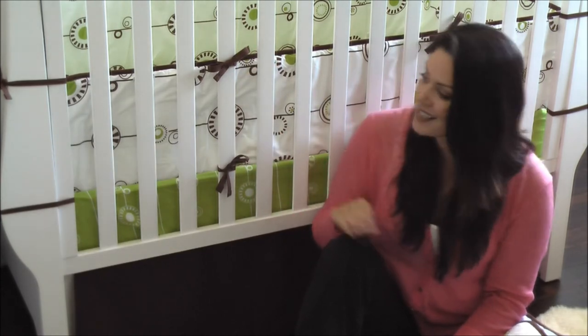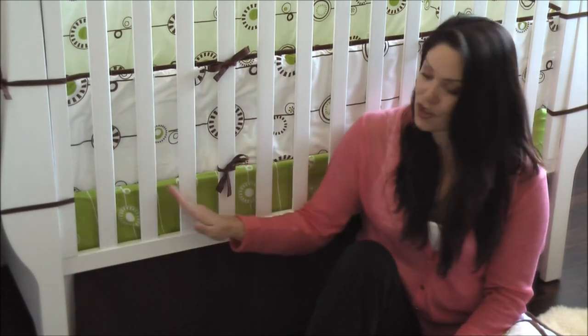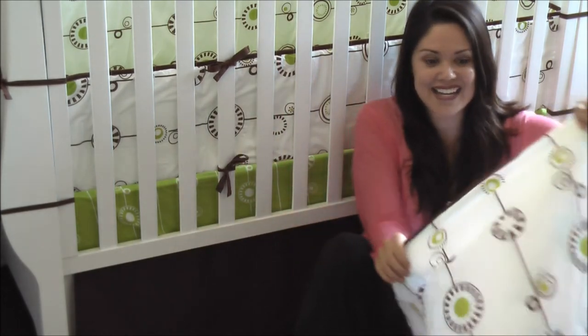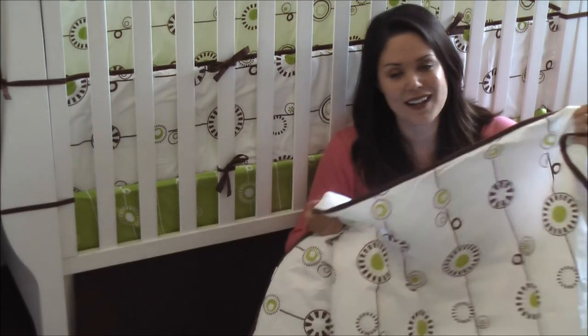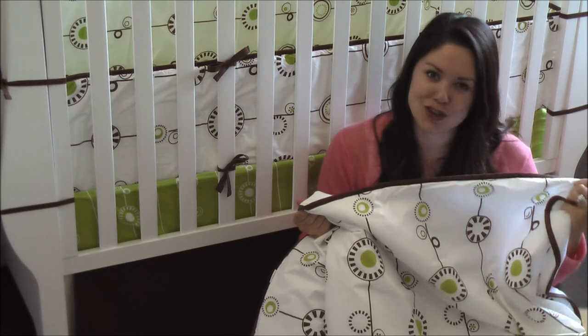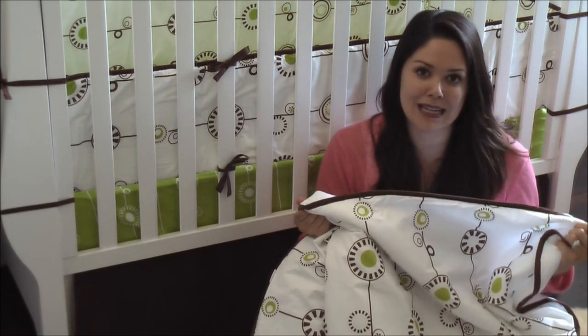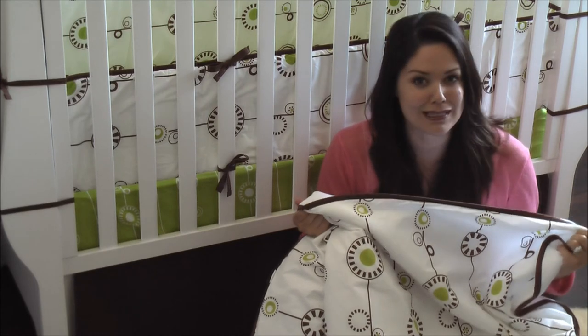The Ollie and Lime George set is one of their most popular sets. It comes with the bumper, the sheets, the crib skirt, and a toddler blanket — fantastic for your child to grow into. Again, it's gender neutral and simple. We always suggest choosing a theme that is nice, clean, and simple that you won't get sick of over time.